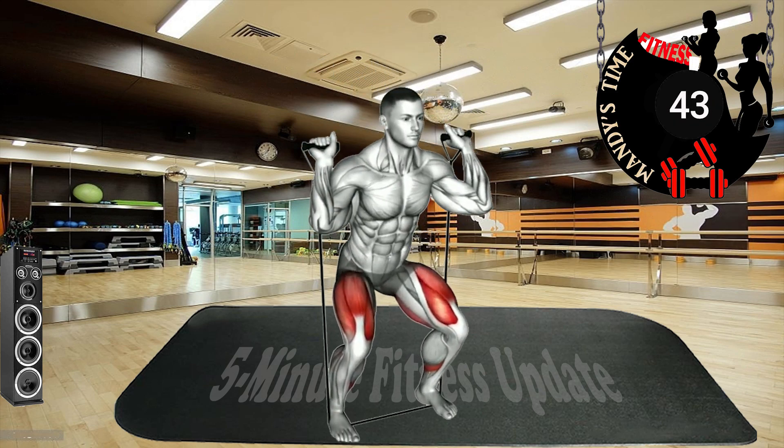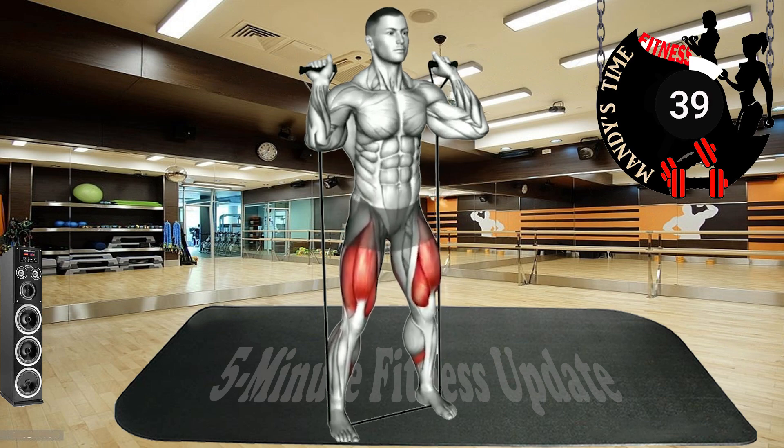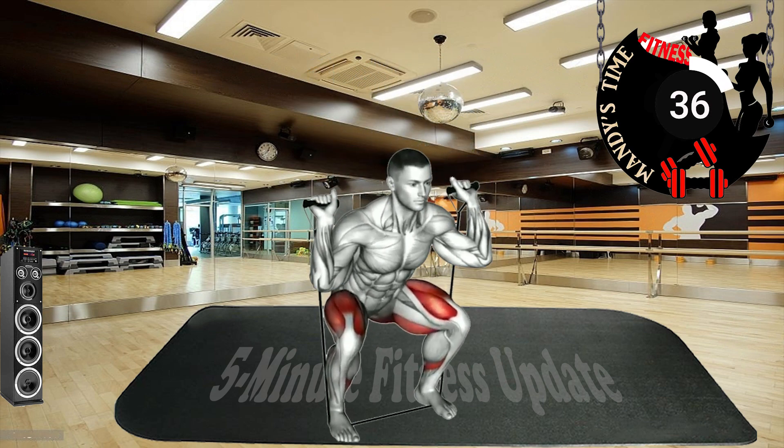In this video we show you five practical exercises to strengthen leg muscles. Do this exercise every day and see great results after 30 days.